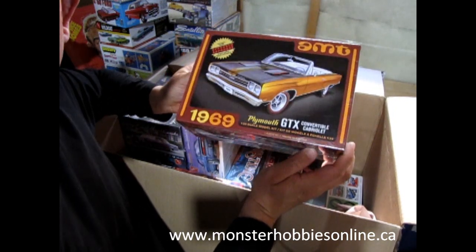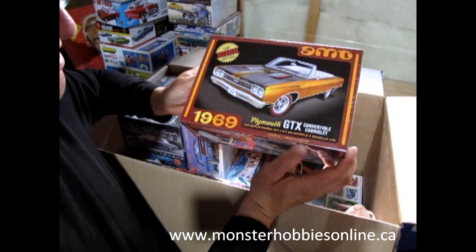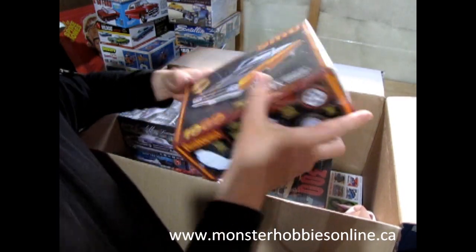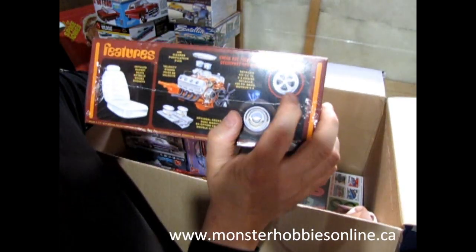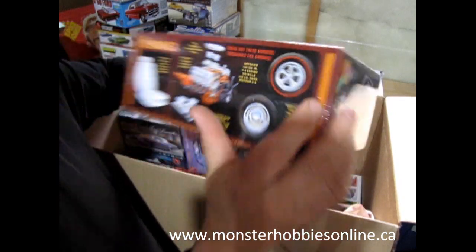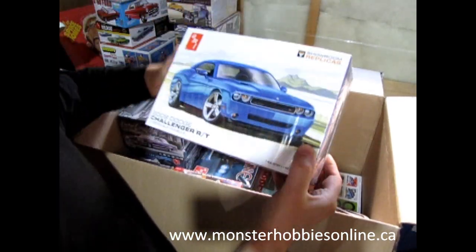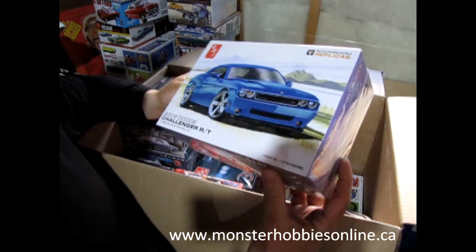And here's another Plymouth — AMT's 1969 GTX convertible. Those are neat wheels, check that out! I got one for the new kids, because kids don't build models anymore, so all the youth are gonna prove them wrong.